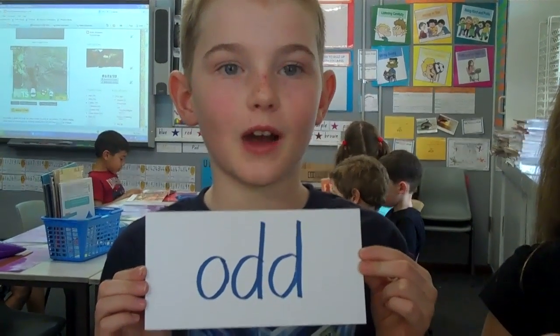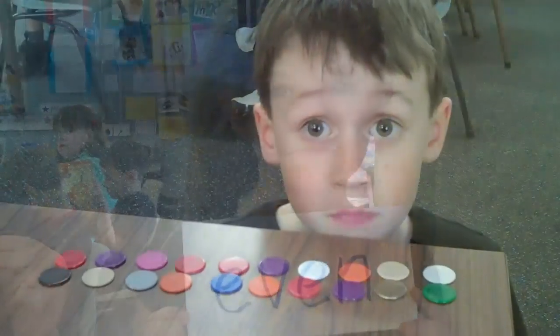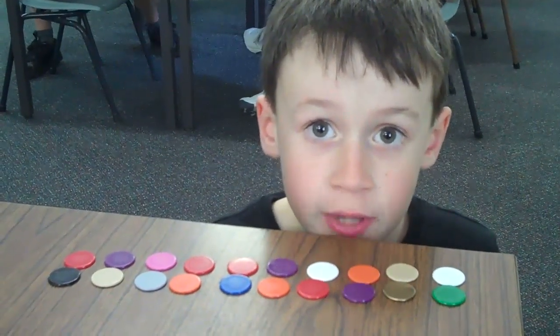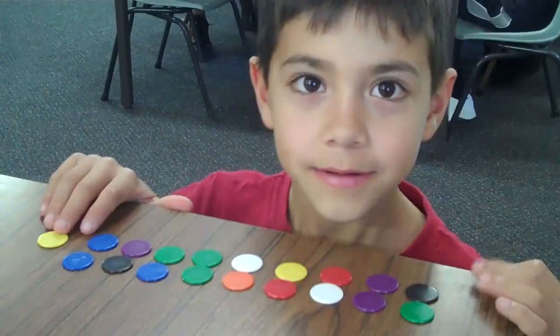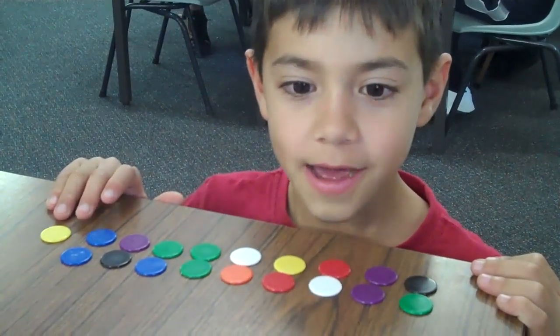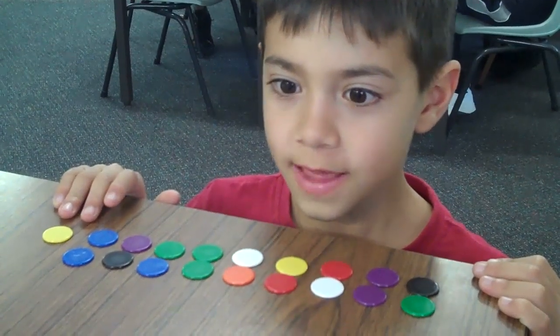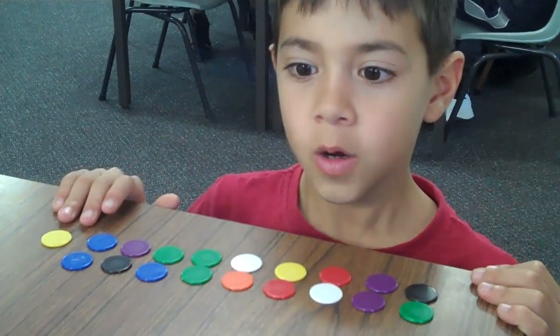Some numbers are odd. Some numbers are even. All of my counters are in pairs, so that means my counters are even. I have one counter without a partner, so there is an odd number. It's very easy to tell if a number is odd or even.